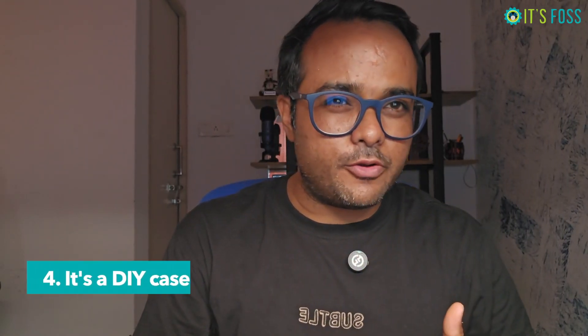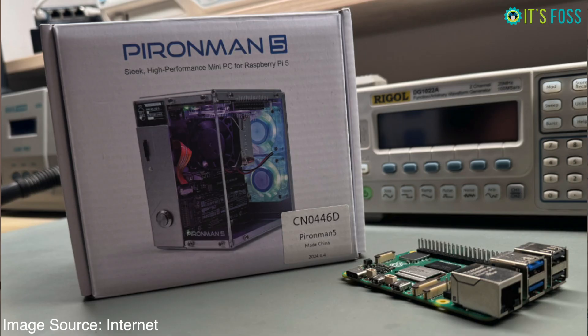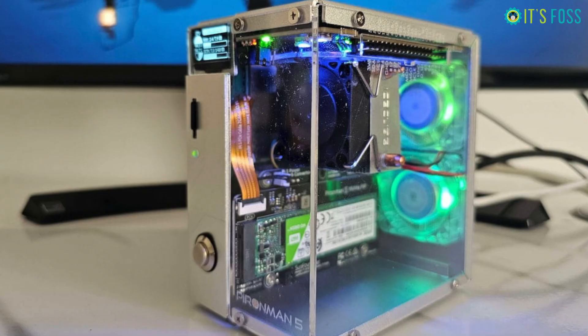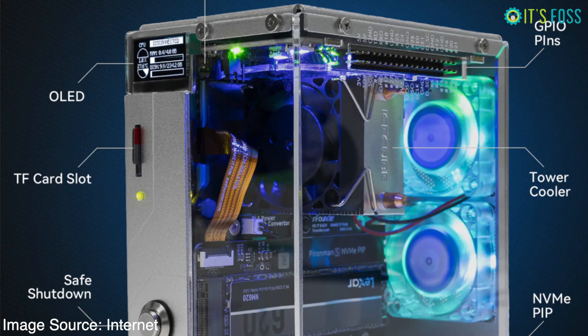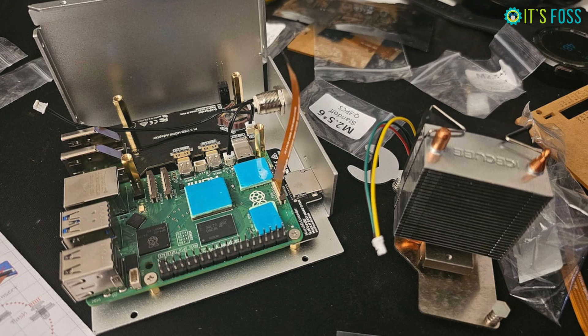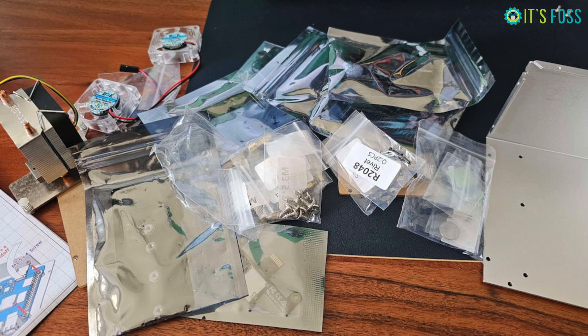Number four: it's a DIY case that you have to build on your own. If you have just looked at the pictures of Pirate Man, you might get the impression that you just have to plug your Raspberry Pi into the case and it will just work — that's not the case.